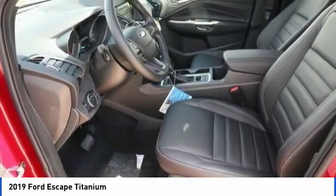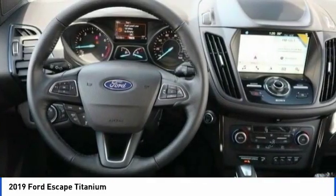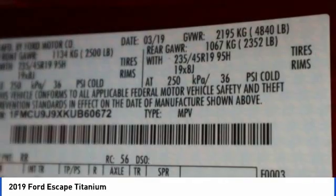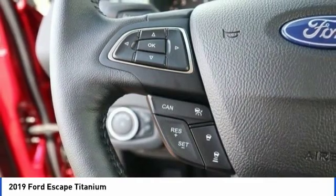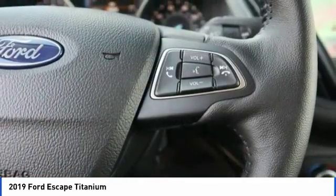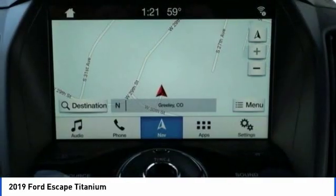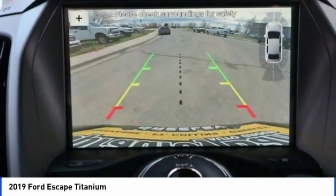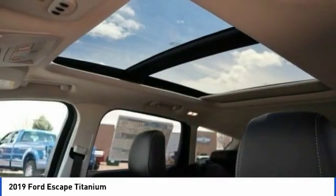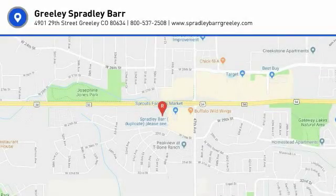Tinted glass. Searching for a dependable vehicle that looks great too? You've found it, so stop in today. Thank you.